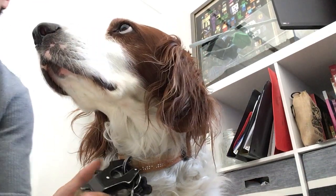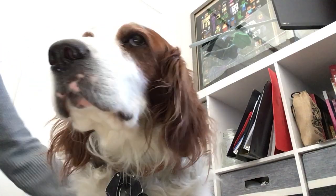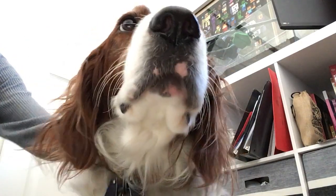Have you guys ever wanted to meet a red and white Irish Setter? This is our red and white Irish Setter, and his name is Coda.